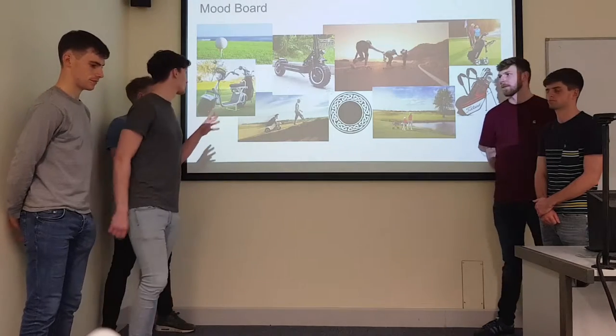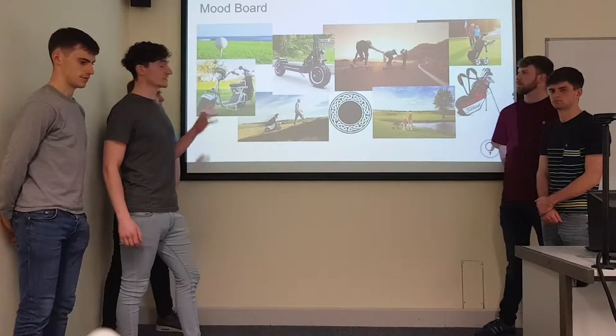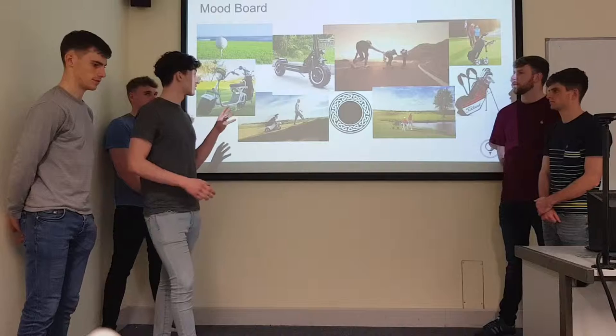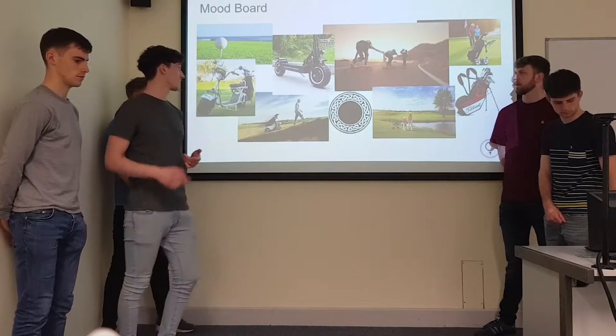You can see straight away on the mood board where we got our inspiration for the brand. We got our logo from the first image. We looked at some competitors for some design ideas — the off-road reels for the golf train. We also looked at longboarding as a source of inspiration for the fun nature that we're looking for in our brand as well.